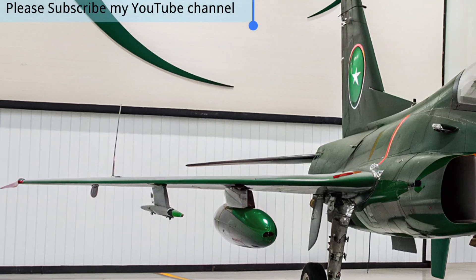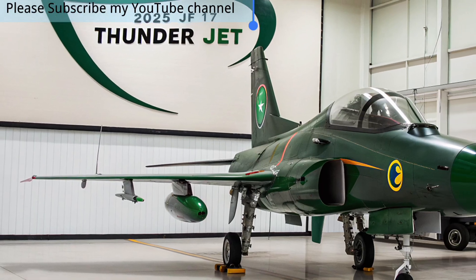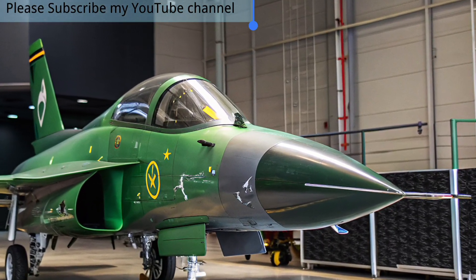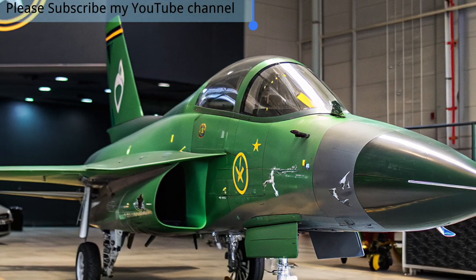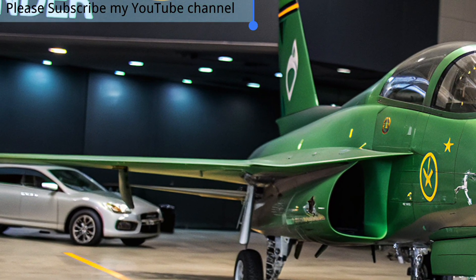For Pakistan, the 2025 JF-17 Thunder is more than a fighter jet — it is a symbol of technological self-reliance and national pride. It strengthens regional air superiority and attracts interest from international buyers seeking a proven yet cost-effective alternative to expensive Western aircraft.